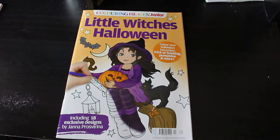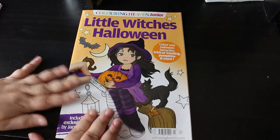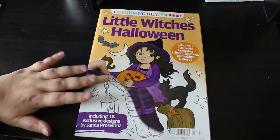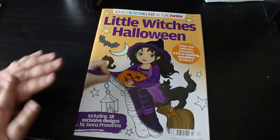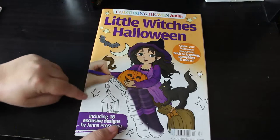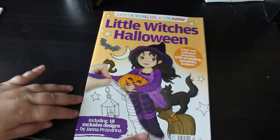Hey everyone, welcome to the channel! I've bought Coloring Heaven Juniors — I've got two of them and I'm going to flip through them in separate videos. I wasn't going to get them, but I saw the little witch one and thought it was so cute I had to have it. These are available in the shops but not as widely as the normal Coloring Heaven magazine. Since I always had trouble picking them up in shops, I ordered them on the website. There are four out so far and I've only got two.